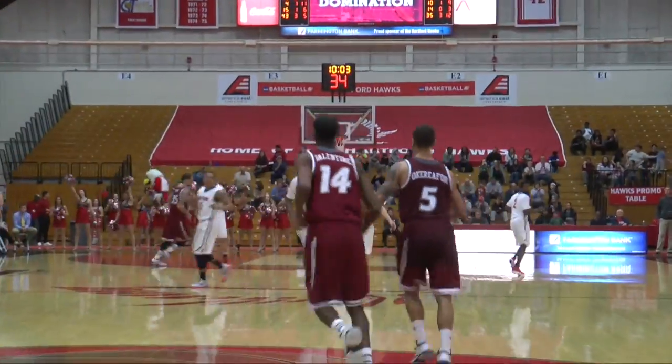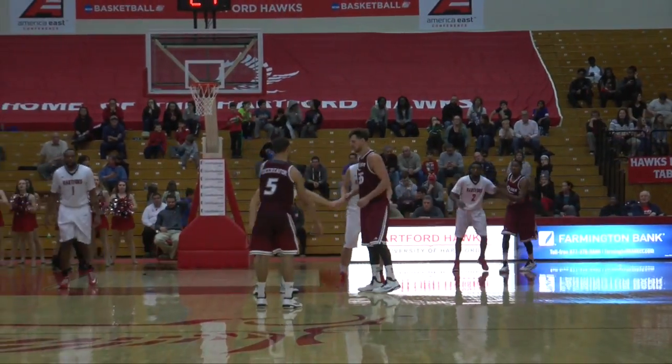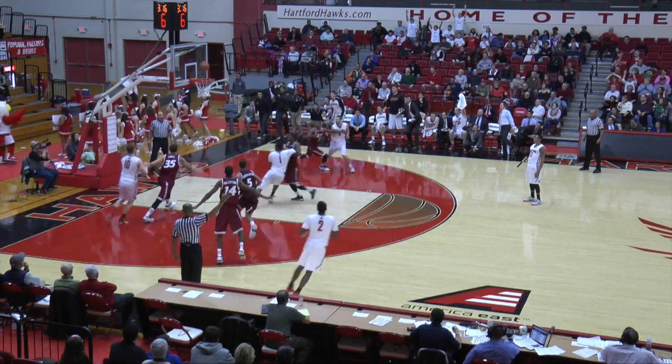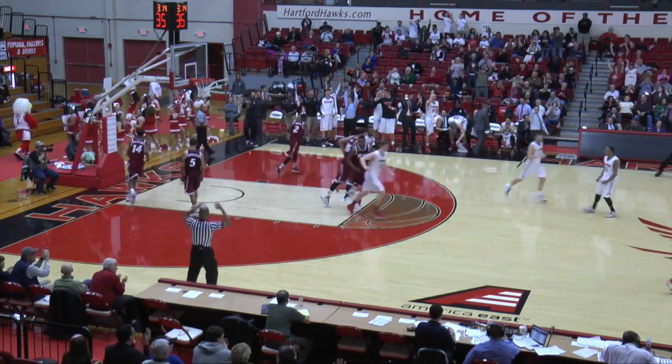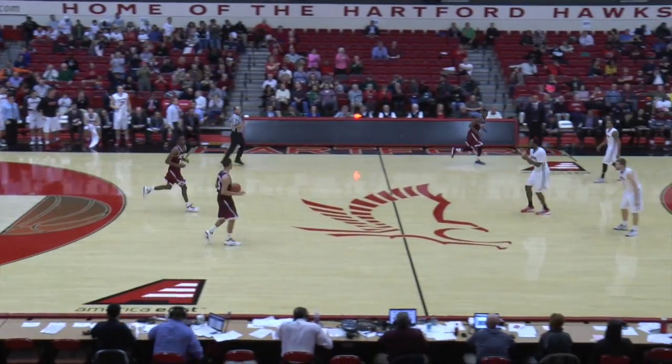It's back to a two-point game, 50-48, as we go inside ten minutes here in Hartford. Lonzo Moore with the jab step towards the middle, he turns, pass to Graham — he unloads a long-range jay and hits! Justin Graham from downtown — that's his second three of the game and he ties it.